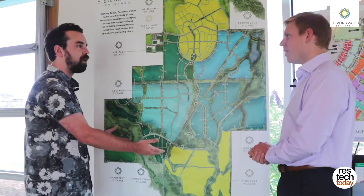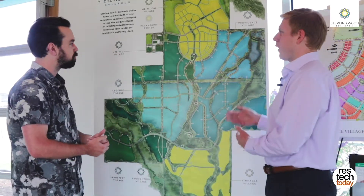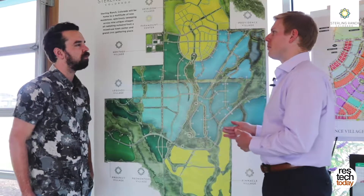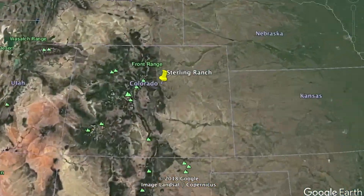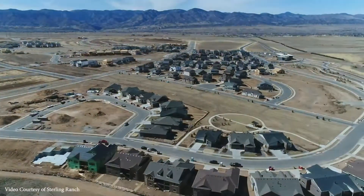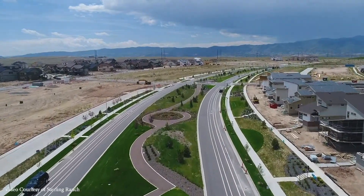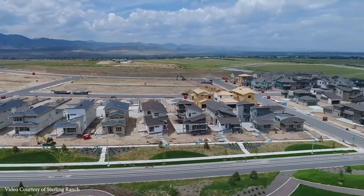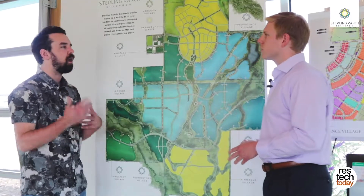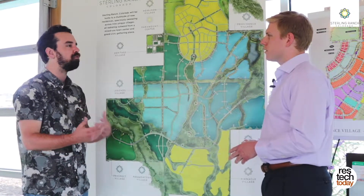Doing great. So Sterling Ranch is a master plan community. It's going to eventually be about 12,000 homes at build out, and it's mixed use — a combination of single family, condos, multifamily dwellings, as well as commercial. One of our real true focuses out here at Sterling Ranch is building a cutting edge, technologically advanced city, while also really playing up the components of nature that make this space and this land so special and so great.